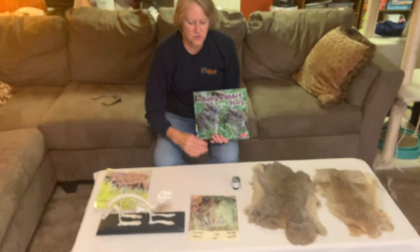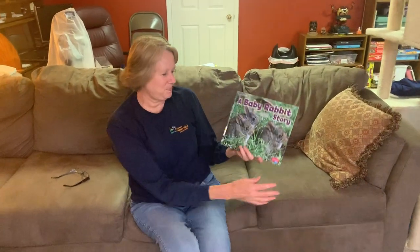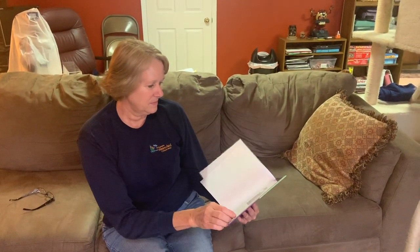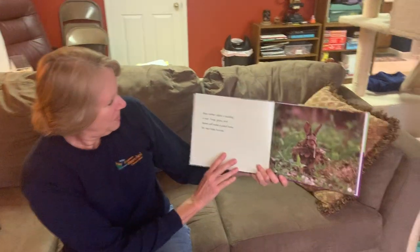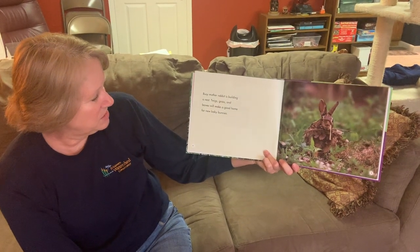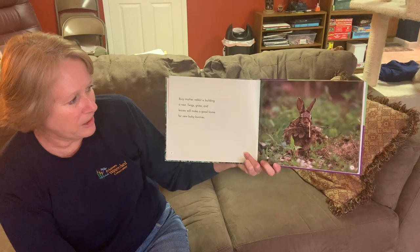The story we're going to read first is called A Baby Rabbit Story. Busy mother rabbit is building a nest. Twigs, grass, and leaves will make a good home for new baby bunnies.